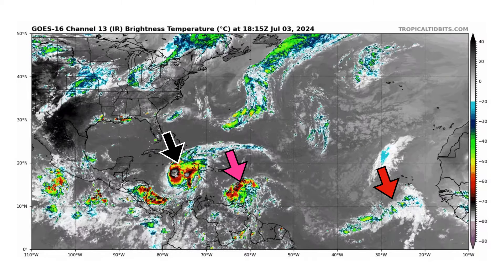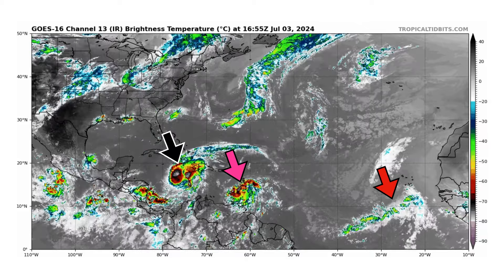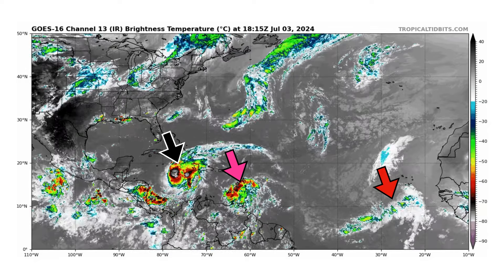The pink arrow is still Invest 96L, looking better than it did yesterday. It's got more thunderstorm convection and looks like it's coming back to life a little bit. And then we have a tropical wave out in the middle of the Atlantic, which is really suppressed by that Saharan air layer.